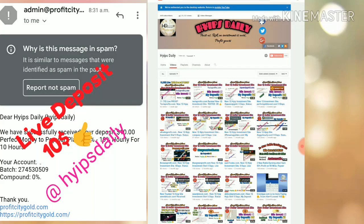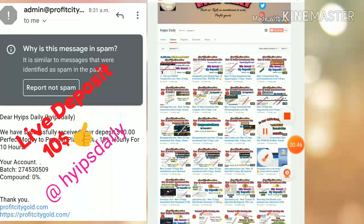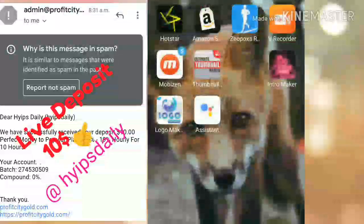If you are interested, please join using the link given in our description and please watch this video until the end, because we are clearly showing you how to get started on this site and how to make a deposit. Before we discuss this site, please make sure you subscribe to our channel. Hit the red subscribe button, then hit the bell symbol to get notifications.